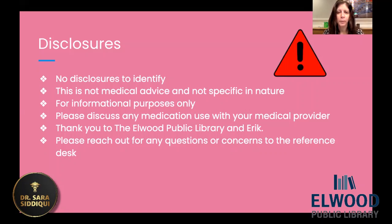Thank you to the Elwood Public Library, and thank you to Eric for editing and posting my videos. Please reach out to the reference desk if you have any questions regarding this video or any of my videos, and also if you have any ideas for future topics, that would be great. Thank you.